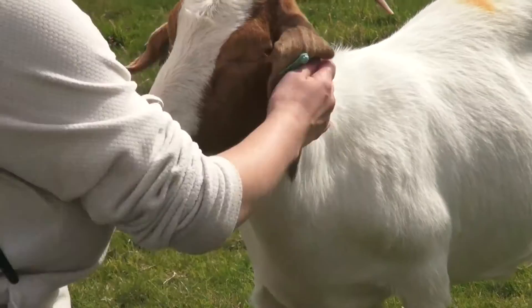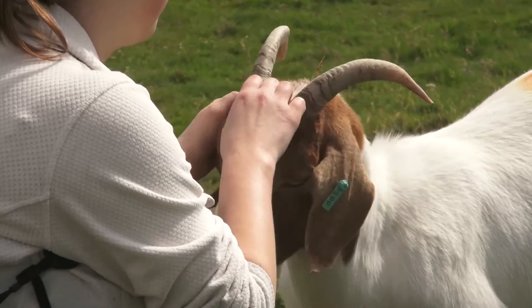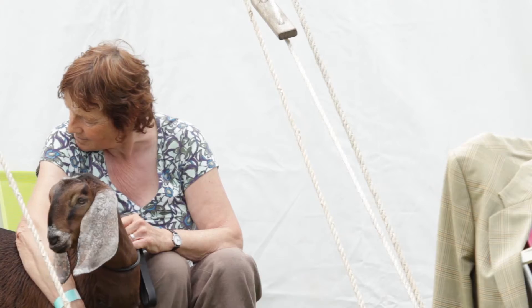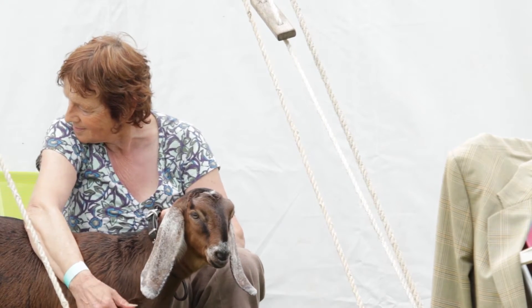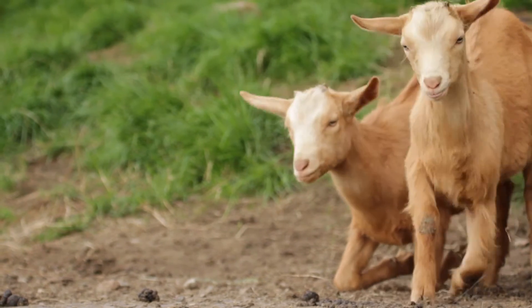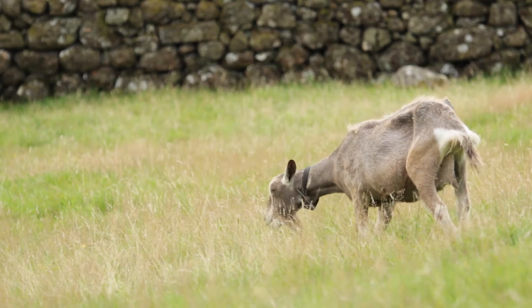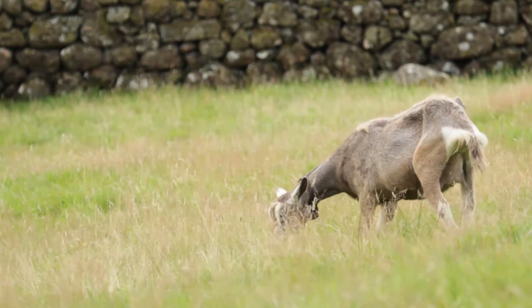Health and Welfare. If you keep goats, you will of course be responsible for their health and welfare. Because they are seen as agricultural animals, you may well find that your vet is happy for you to carry out procedures such as injections that you would not do for a dog or a cat. In addition, many vets do not come across many goats, so it is as well for you to know as much about them as possible. Here is some basic information to help you.